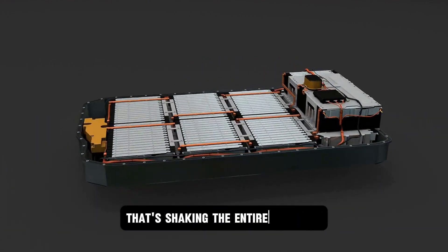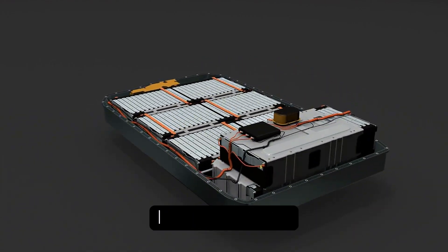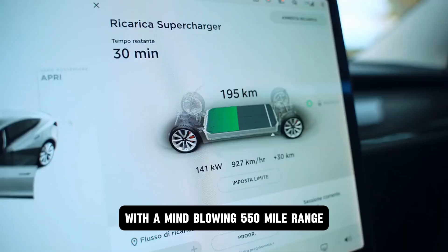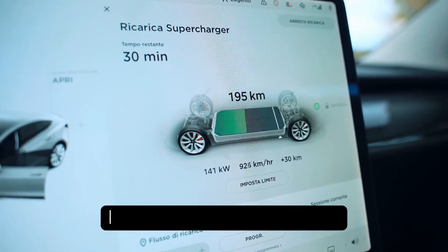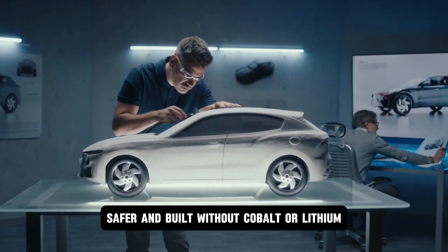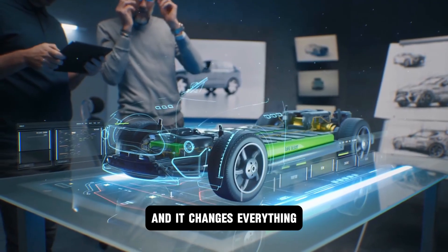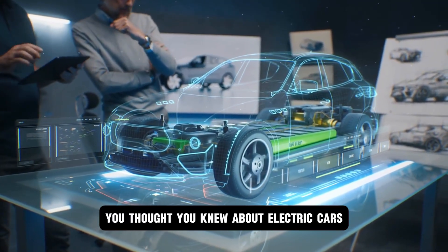Tesla just dropped a bombshell that's shaking the entire EV world. An aluminum ion battery with a mind-blowing 550-mile range, faster charging, safer, and built without cobalt or lithium. This isn't hype. This is a revolution hiding in plain sight, and it changes everything you thought you knew about electric cars.